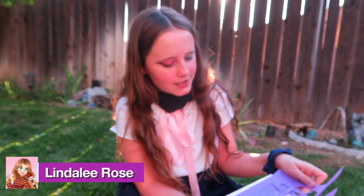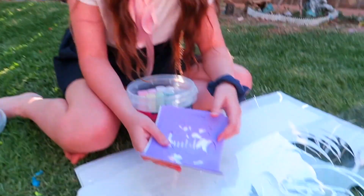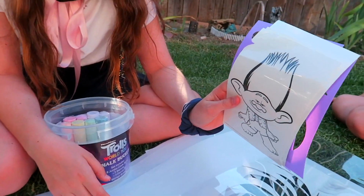So we're here outside, let's get drawing. We've got our chalk and we have our big stencils, and we're gonna make some chalk drawings from Trolls World Tour. Let's see how these turn out. They also have tattoos!